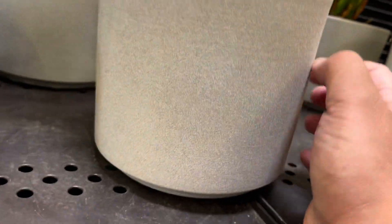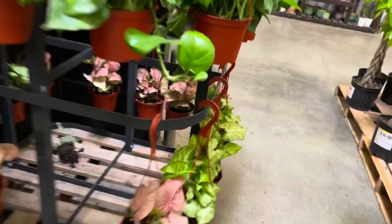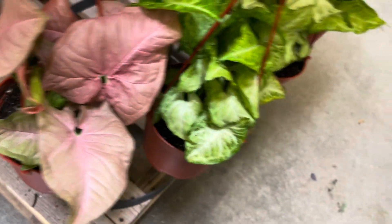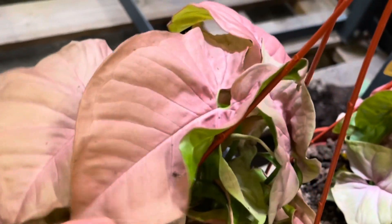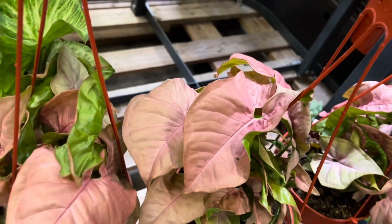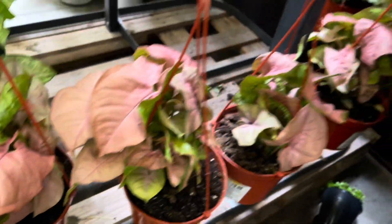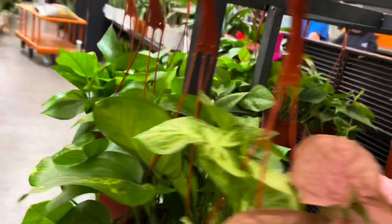I have to pick one of those up. Some really pretty pink Syngonium — I always see these, but for some reason these are just hitting different. I love how big these leaves are. $9.98 for those. Some golden pothos and white butterfly Syngonium.